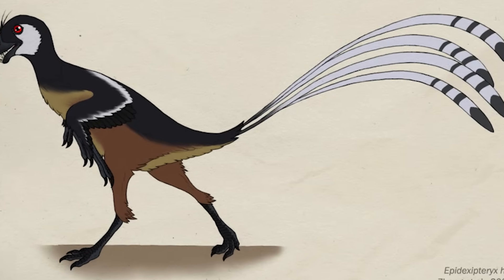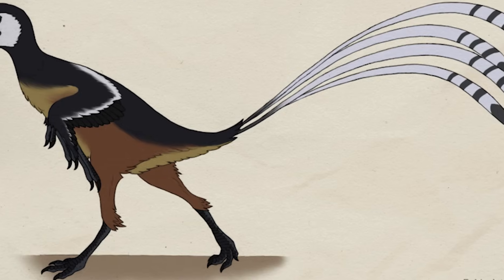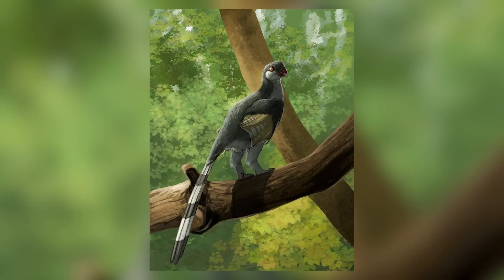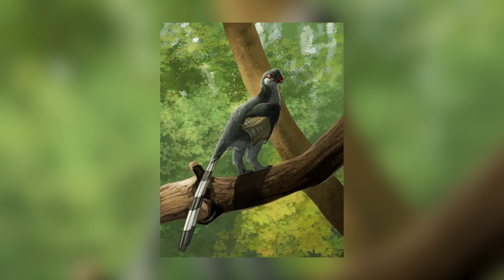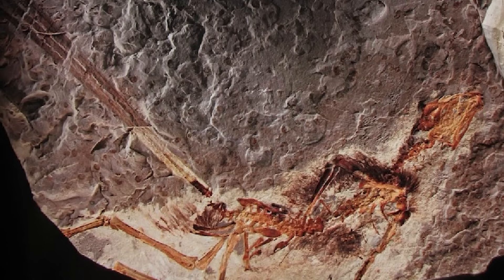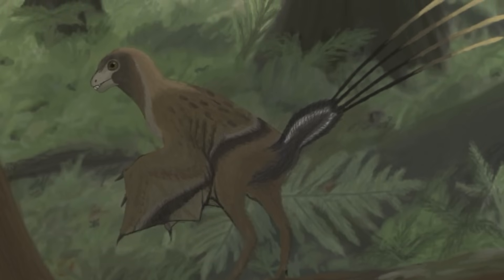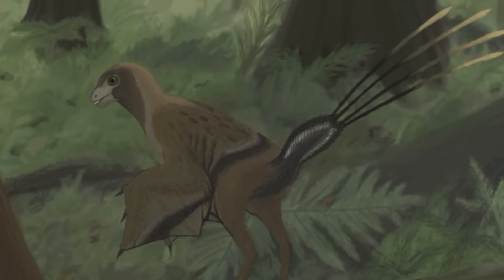Remaining in China but travelling back once more to the Jurassic, we meet Epidexipteryx hui, a relative of Yi Qi that measured more than 25cm in length. Like Yi Qi, this tiny theropod had long arms and legs, and would have been covered in feathers. It is, in fact, one of the earliest known examples of feathers appearing on a dinosaur in the fossil record. Like Yi Qi, Epidexipteryx also possessed membranous wing structures that may have helped it to glide from tree to tree, but it has also been depicted as travelling across the ground.